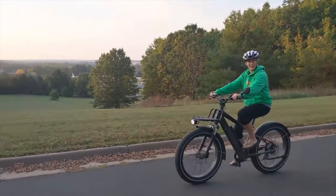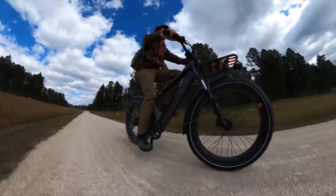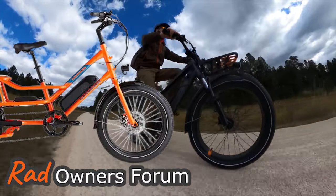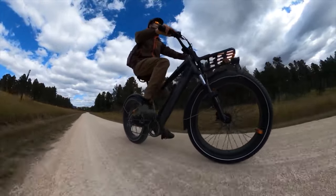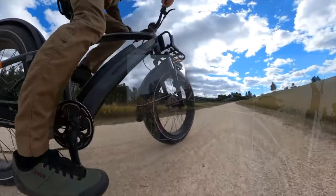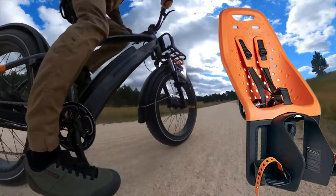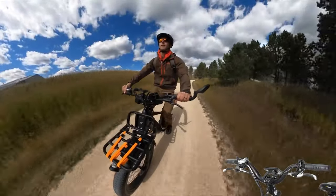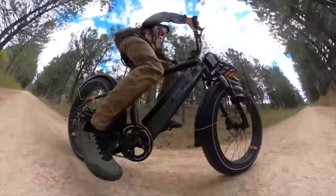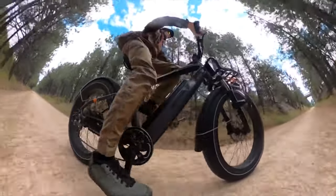My favorite fat tire e-bike has to be the Rad Rover 6 Plus. I'm a little biased since I also run the Rad Owners Forum and our very first e-bike was a Rad Power Bike, but I really like the new features. I also prefer the right-hand twist grip throttle and the Rad accessories — the rear rack works with our Thule Yepp Maxi child seat, and we've been using the front rack with a front basket for additional storage.